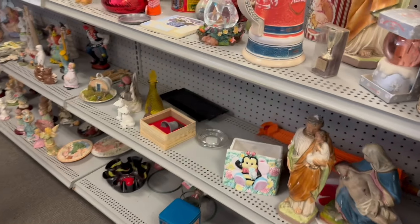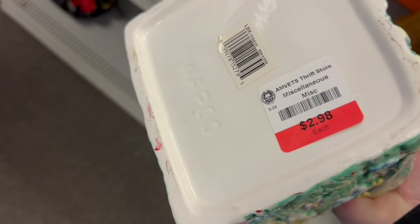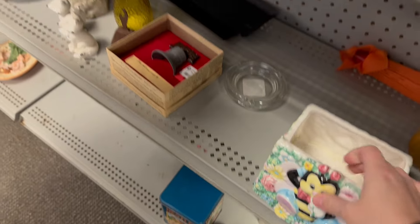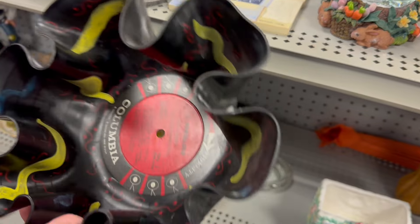What do you think so far? I like this, I'm just not in love with the colors. Pastel is not really my thing. It's an old record bowl — really? Yeah, it's melted onto it. Oh my gosh. That's a piece of art.